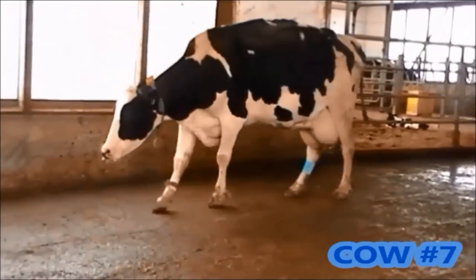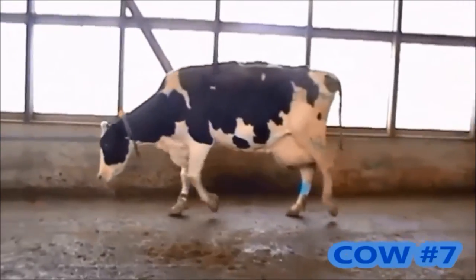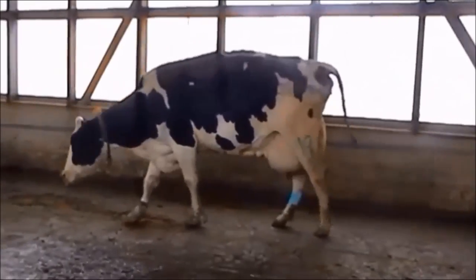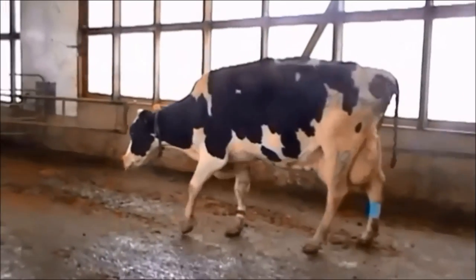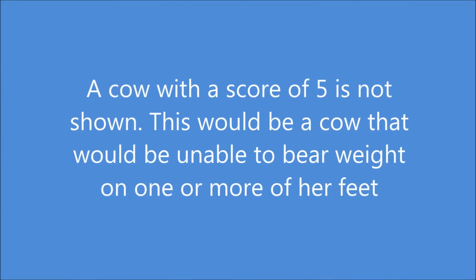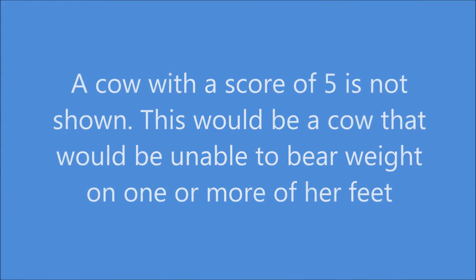This last cow is another example of a severely lame cow. She is clearly struggling to bear weight on her front left leg and demonstrating a jerky head bob as well — she would be scored as a 4. A cow with a score of 5 is not shown; this would be a cow that is unable to bear weight on one or more of her feet.